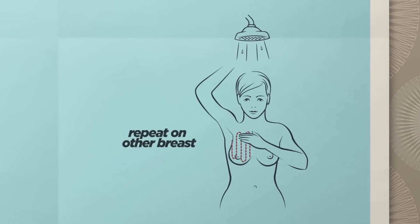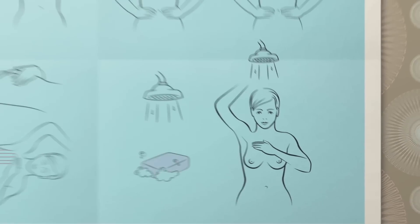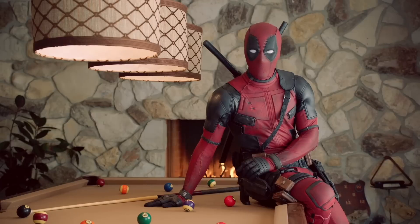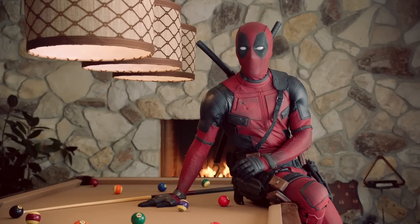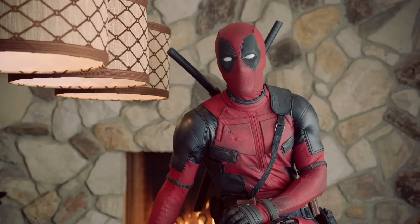Follow these simple procedures and let your doctor know if you find anything out of the ordinary. There you have it — a film that could save your life with boobs. There's something for everyone. You're welcome, planet Earth.